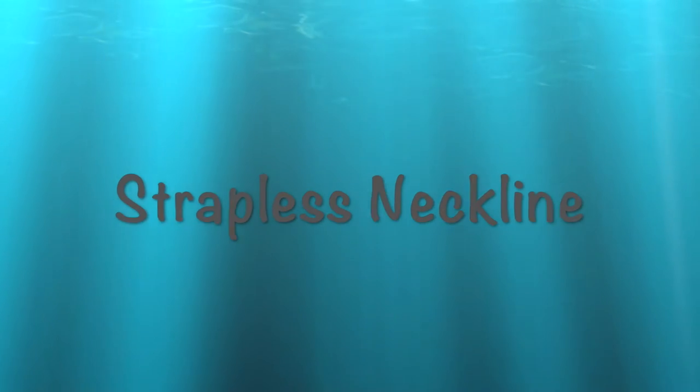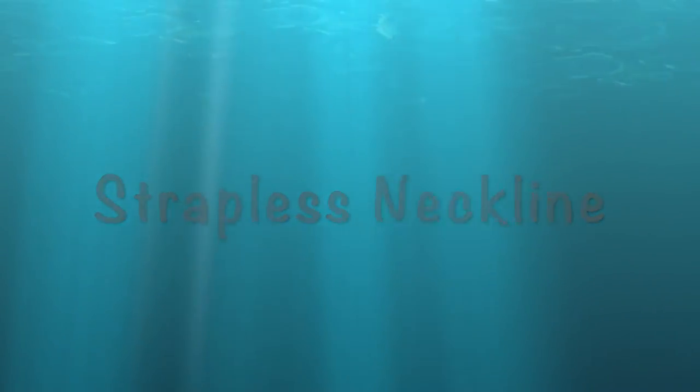The strapless neckline looks very romantic. With this neckline, your shoulders and arms are exposed, so you need to put a little focus on the face. I would suggest going for heavy, chunky earrings. I would never suggest stud earrings here because they won't be visible with this neckline. Instead, you can try statement earrings or hoop earrings of different shapes and sizes to add a fun element to this simple neckline.